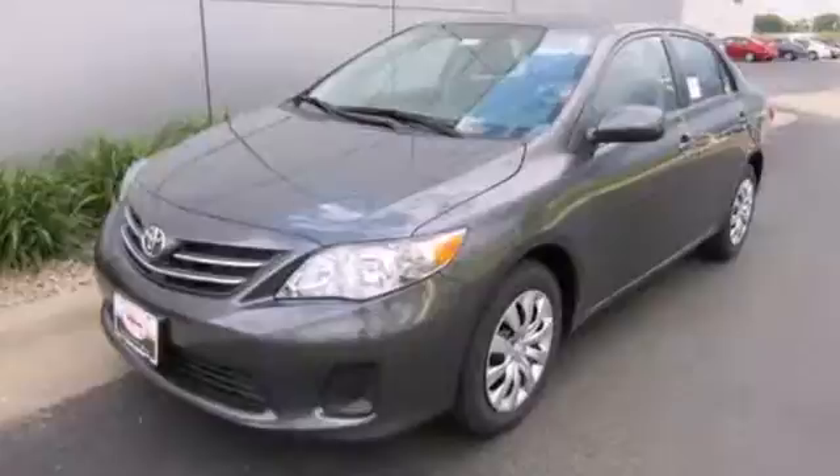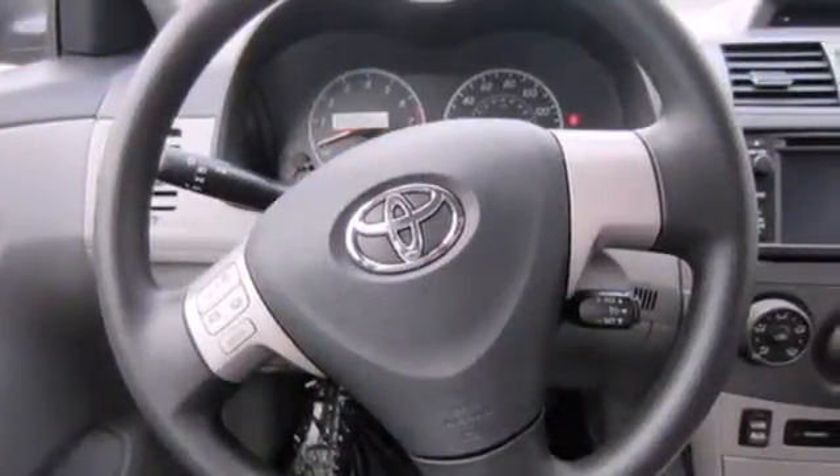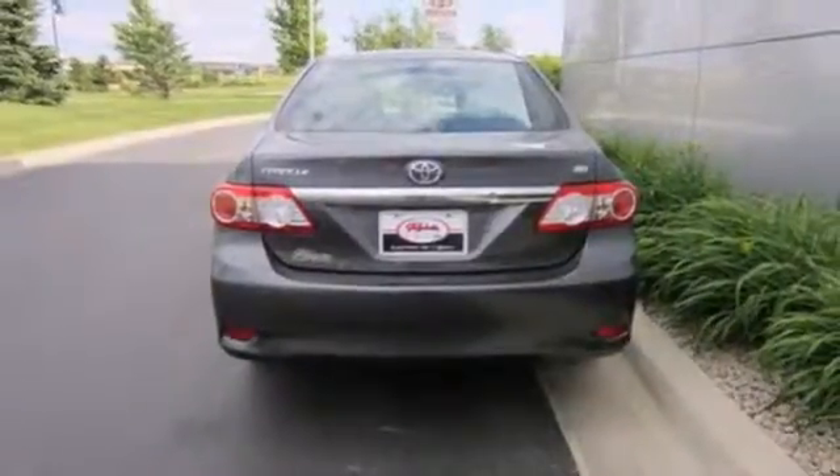Multiple airbags, anti-lock brakes and stability and traction control come standard, and you'll get a CD player, keyless entry and power windows, locks and mirrors.